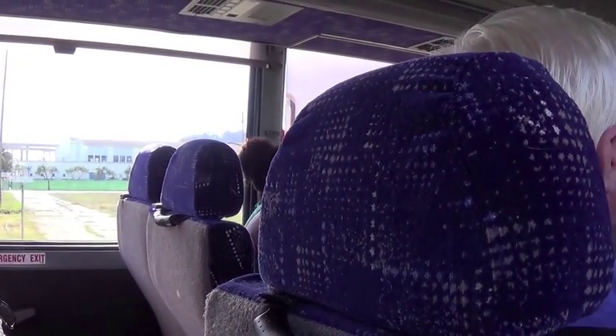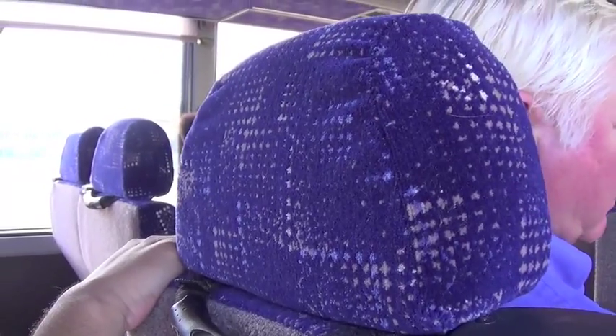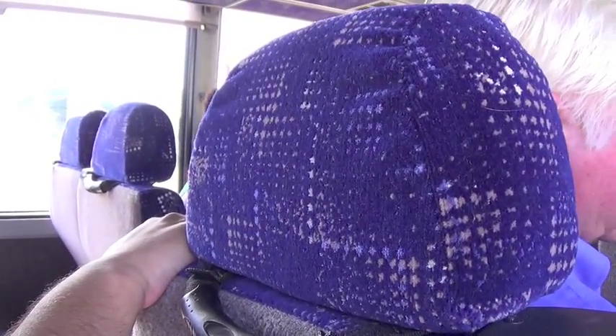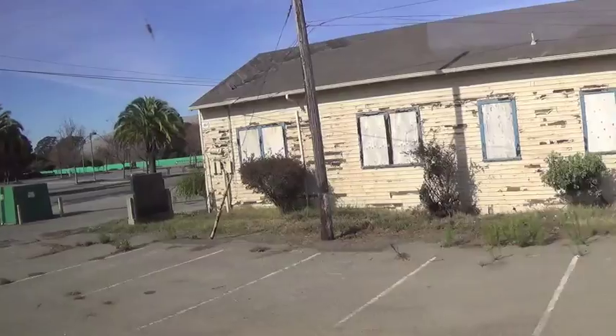Come down here and then make a right, and we're going to talk about another interesting site — Site 24 — that we're going to come up on. Let me talk to you a little bit about Site 24 as we go there, because this is not a soil site. I've been talking a lot about soil sites.